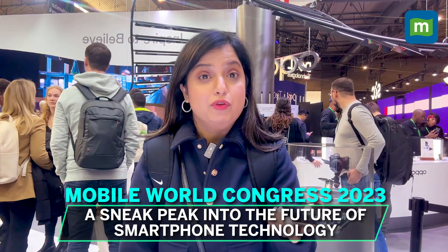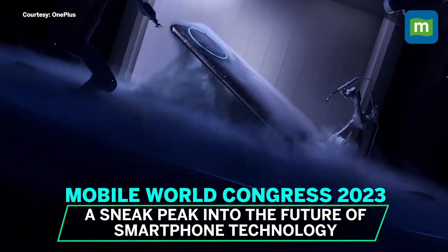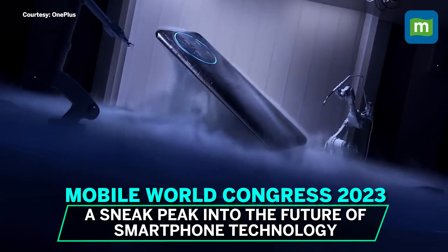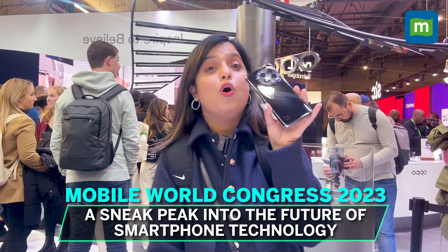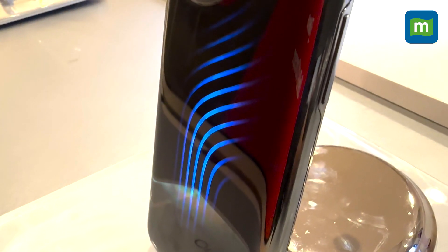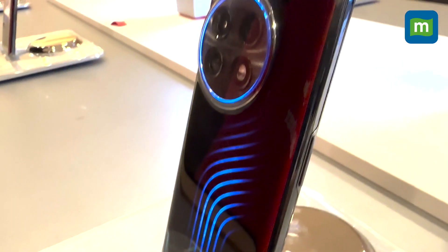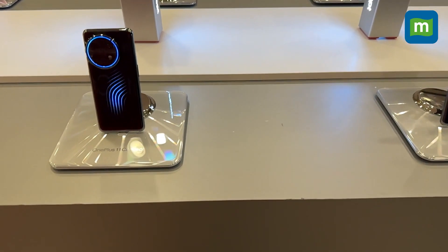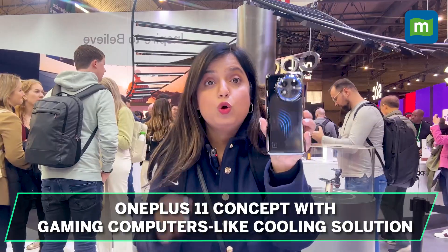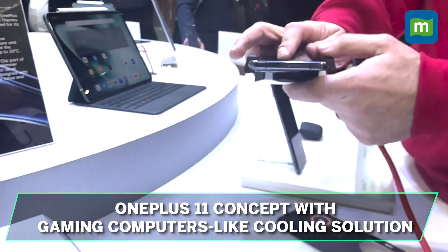MWC 2023 is all about a sneak peek into the future of smartphone technology. Right after the launch of the OnePlus 11, the enthusiast favourite OnePlus is bringing its never-settle philosophy with an all new concept phone. This is the OnePlus 11 Concept — it might just be the coolest phone on the planet, literally. Behind the scenes, OnePlus has given it the same cooling solution seen in gaming computers.